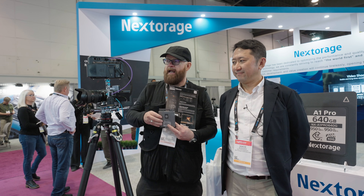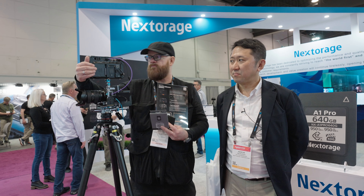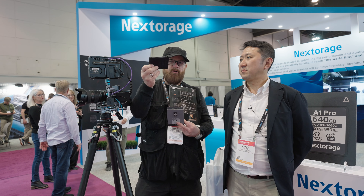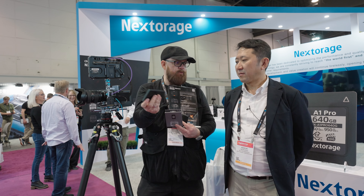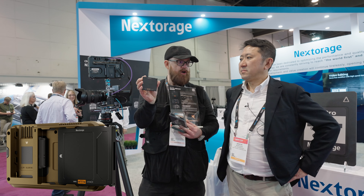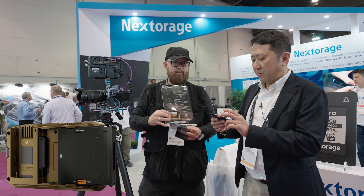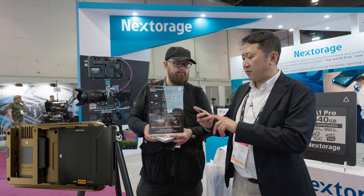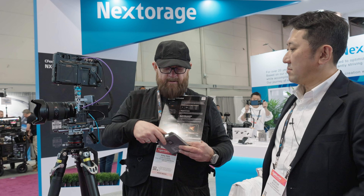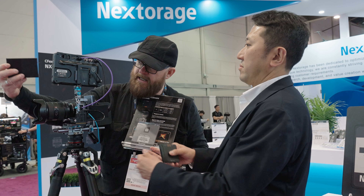Since I'm all Sony, I also use the Atomos Shogun Ultra and the Ninja Ultra. I just found out that Nextorage also makes their own storage — an AtomX SSD — which feels substantially better than what comes included. It's designed to fit within the Atomos Ninja, though I've noticed the current one I have feels a bit sloppy in fit.